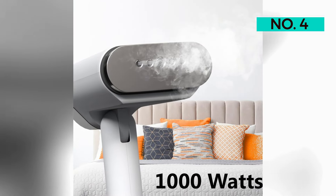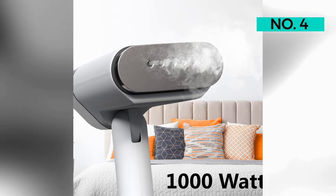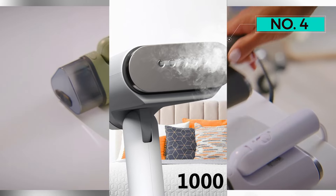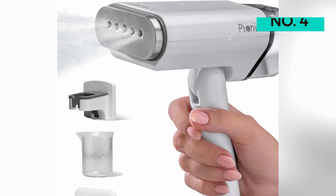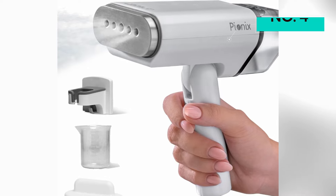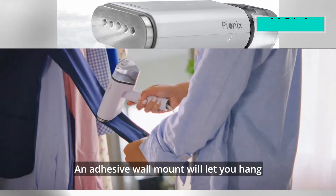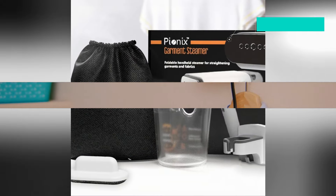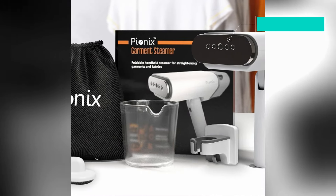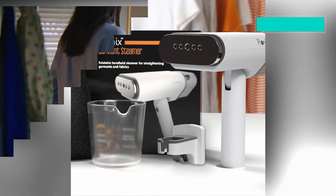Despite this minor consideration, the overall verdict is positive, labeling the Pionics Handheld Garment Steamer as a great addition to one's wardrobe care arsenal. For those seeking a sharp appearance with minimal effort, this steamer proves to be a reliable choice and is the way to go.